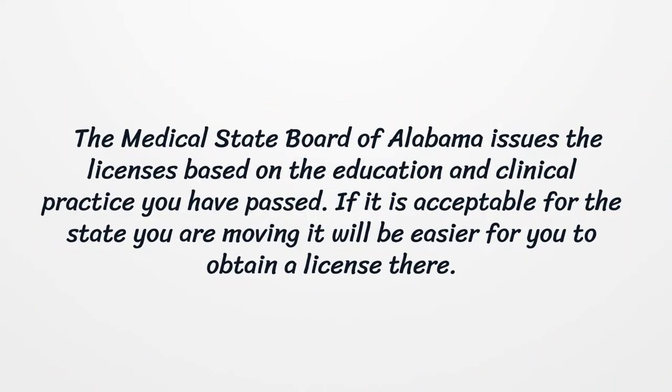The Medical State Board of Alabama issues licenses based on the education and clinical practice you have completed. If it is acceptable for the state you are moving to, it will be easier for you to obtain a license there.